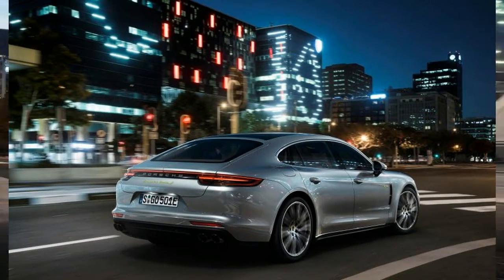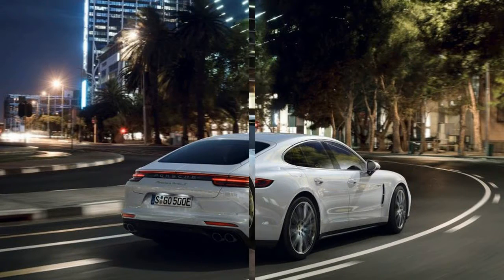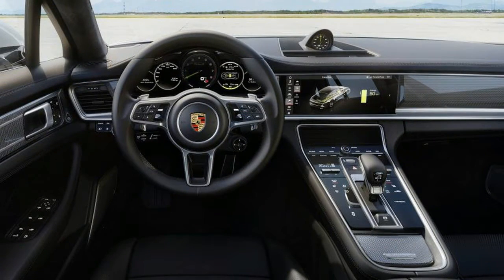A deeper examination reveals that hybridization might be able to improve all three attributes that define a modern super sedan: environmental responsibility, dynamic performance, and truly indulgent creature comforts.